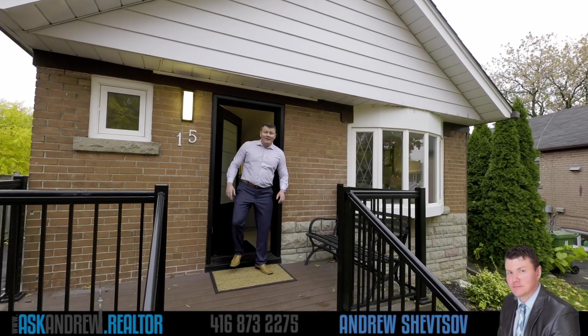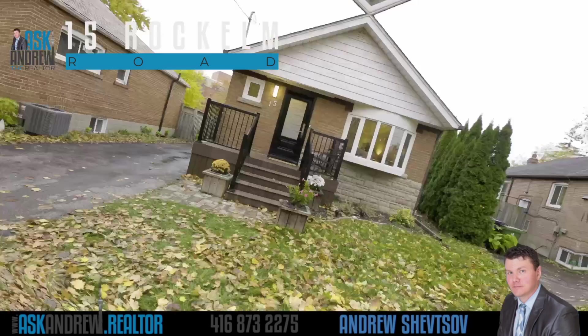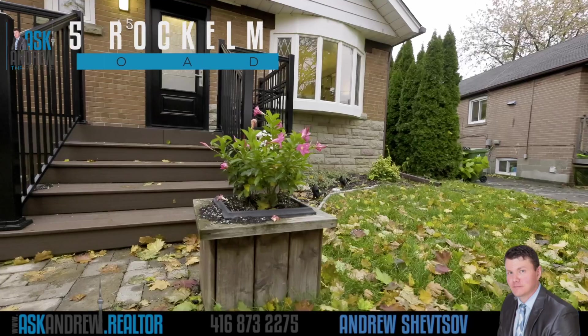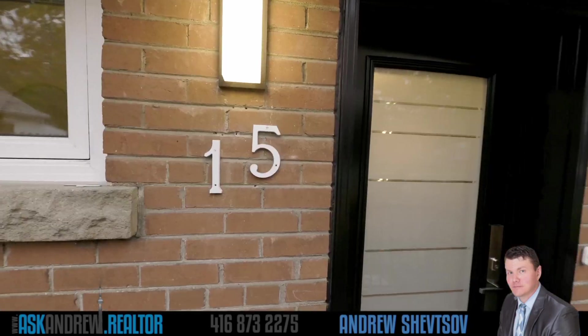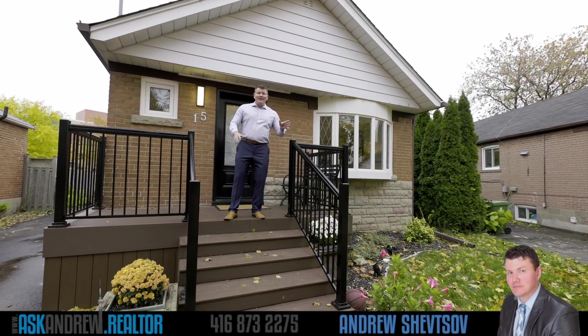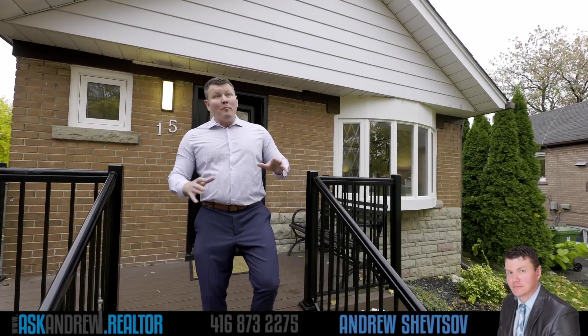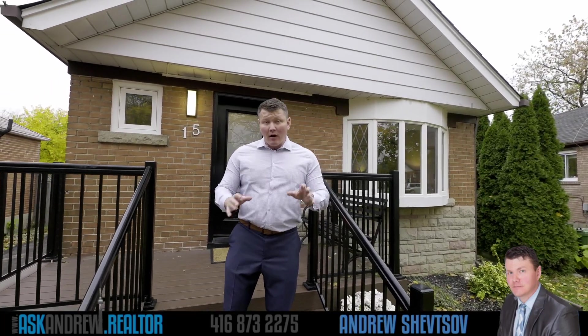Hey guys, Andrew the Realtor here with my latest listing — a warm welcome to 15 Rock Island Road. This home is situated in the great area of Clairlea-Birchmount, which as many of you know is one of the best areas of Scarborough. This home is situated on a side street that is off of another side street, so this home basically covers all the bases for any buyer.